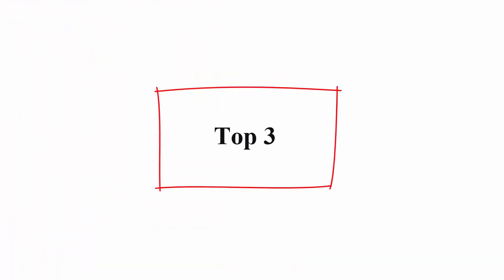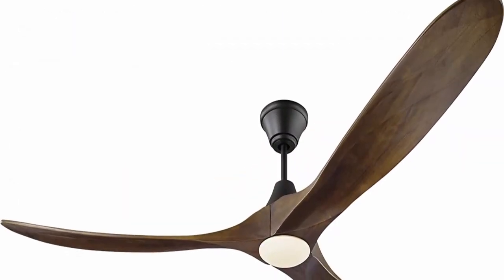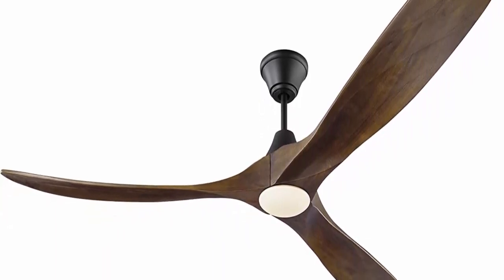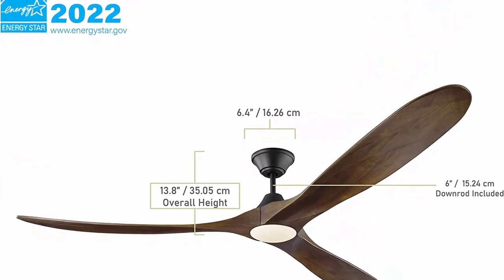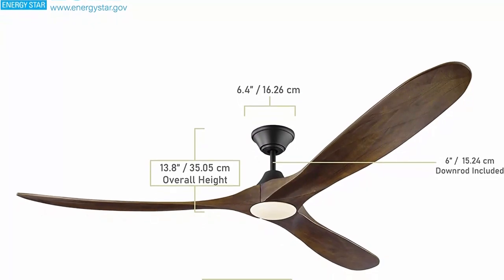Top 3: Monte Carlo 3MAVR70BKD Maverick Max Energy Star 70-inch Ceiling Fan with LED Light and Hand Remote Control, 3 Balsa Wood Blades, Matte Black. About this item: Maverick outdoor ceiling fan with light, 18-watt integrated LED Light Kit, Dimmable, 3000K, 1100 lumens, 90 CRI. Dimensions: Diameter 70 inches.